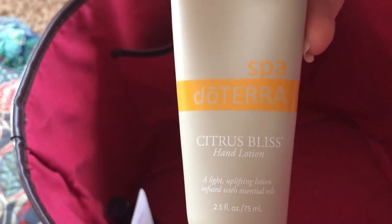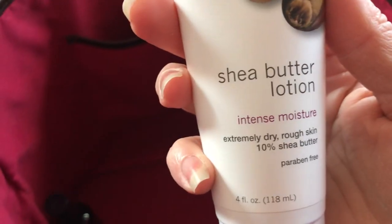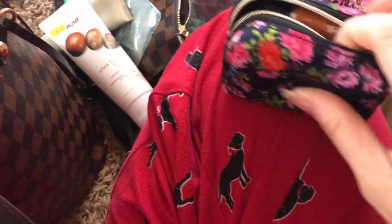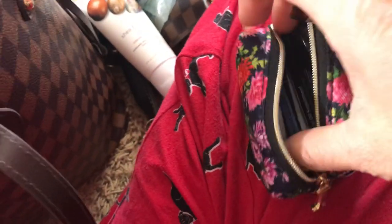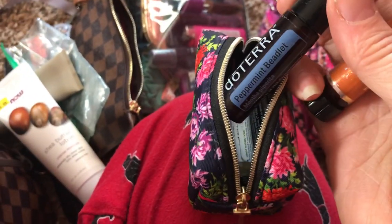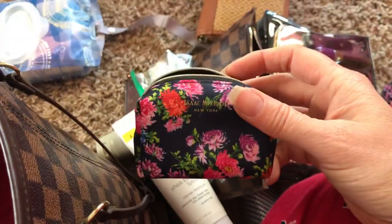I have a knife and a plastic bag. DoTERRA Citrus Bliss — this is really good stuff, but I do like this one better. It's by the Now brand. This is my Isaac Mizrahi — it had a pill compartment in it but I use it for my essential oils. These are my little peppermint beadlets. I carry my oils in there in this little cute thing.